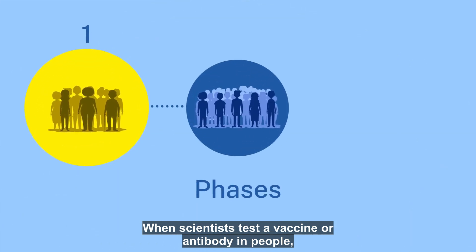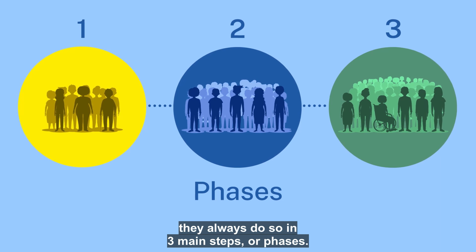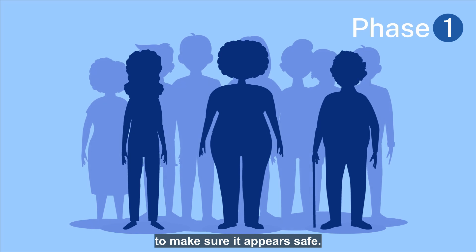When scientists test a vaccine or antibody in people, they always do so in three main steps or phases. In phase one, we test the vaccine or antibody in a small group of people to make sure it appears safe.